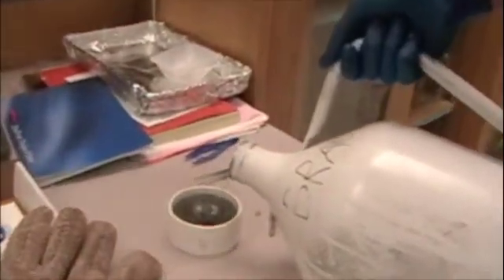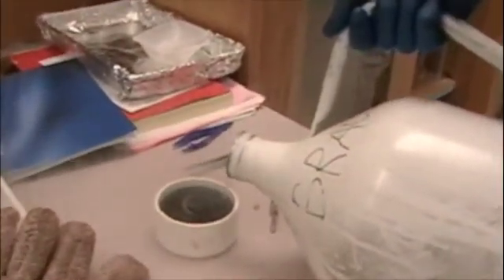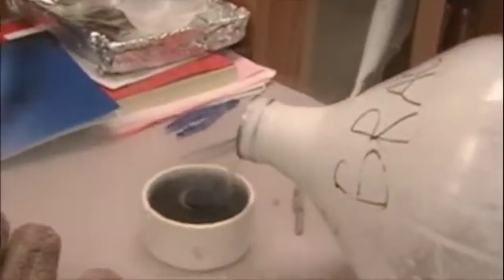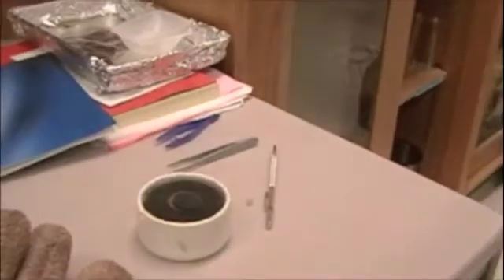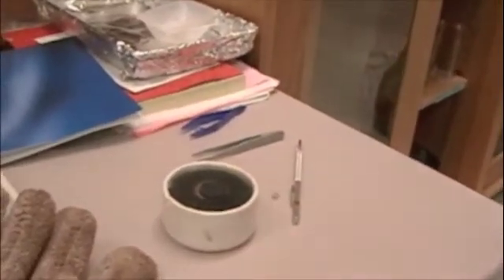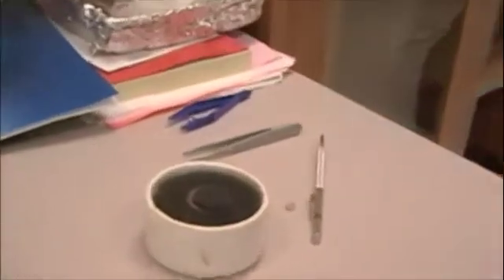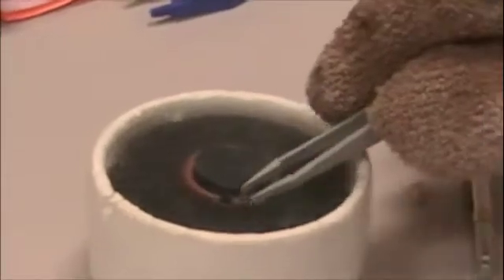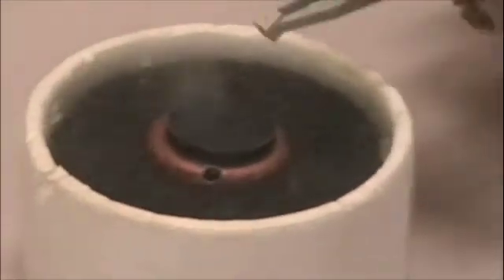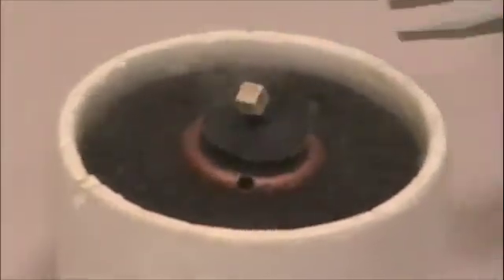So liquid nitrogen is cool and all, but what exactly can we do with these superconductors? One of the most interesting things about superconductors is their ability to levitate magnets under the right conditions. For example, look at this demo. If you cool a superconductor past its critical temperature using liquid nitrogen and place a magnet above it, the magnet will levitate. This is because the superconductor and magnet have opposing fields, and that creates repulsion.